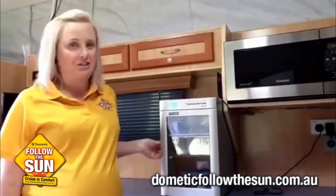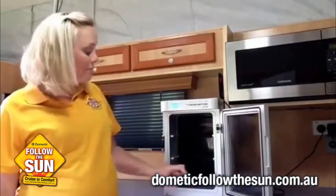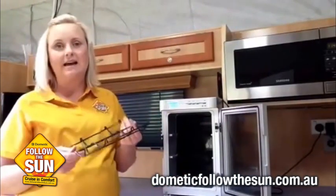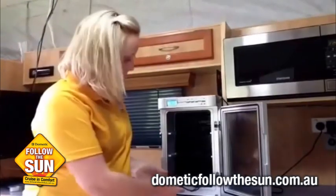I've actually taken the wine out today just to show you the inside of the fridge. As I said, it can fit six bottles quite comfortably. It's got removable shelves, which is also a handy thing to have because they just basically pull out. They're quite easy to pull out and that way you can always wipe down the fridge to make sure it's clean.